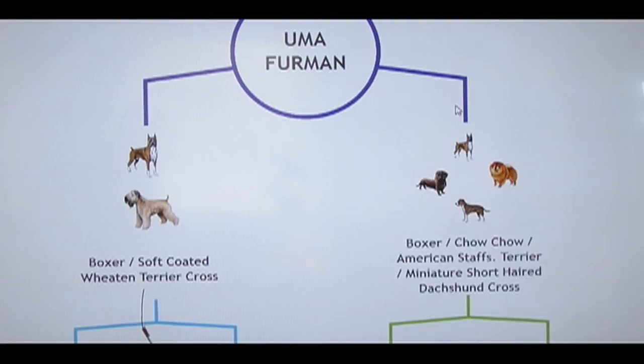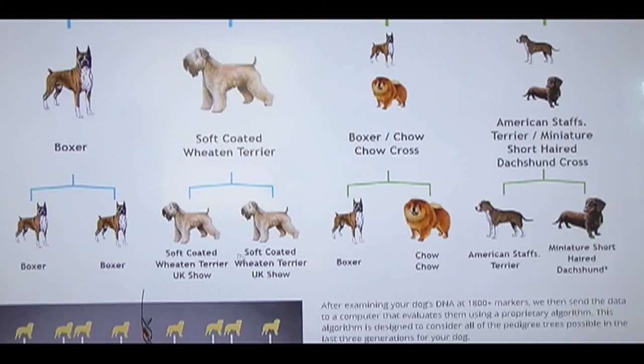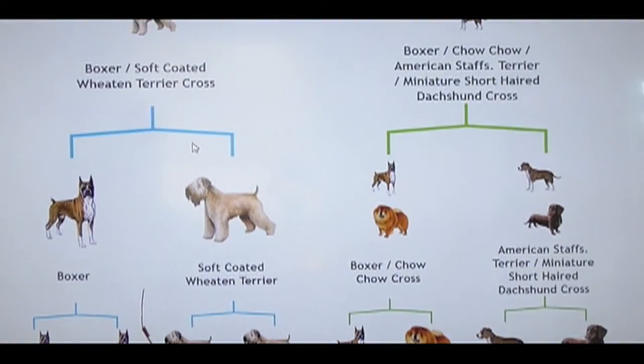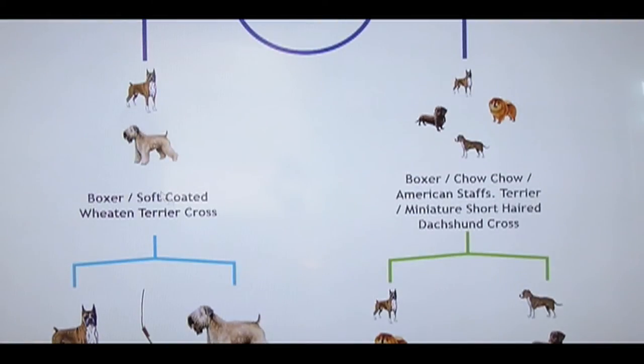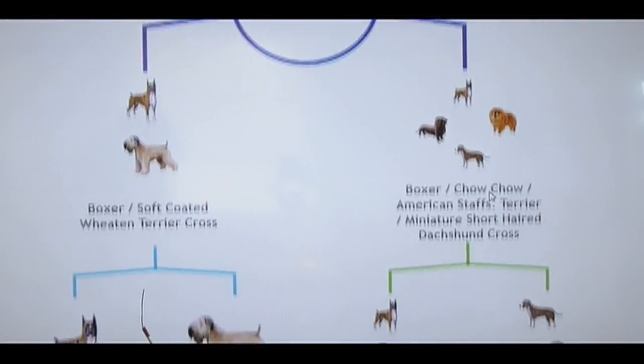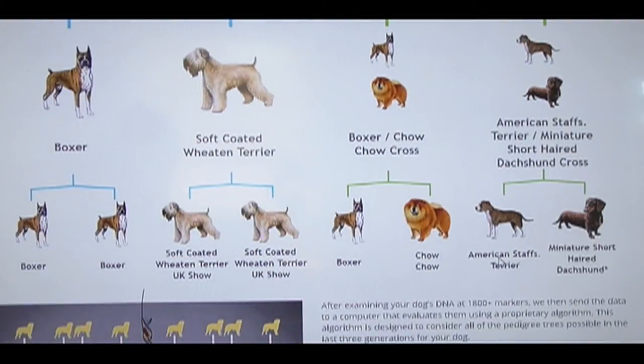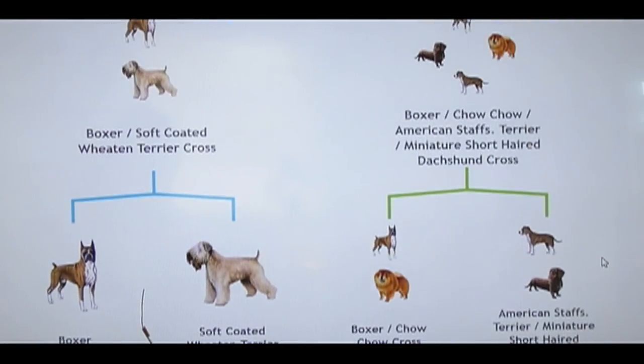And this is a breakdown of what they think is the likely combination of breeds. They're saying that Uma's grandparents were a full boxer and a full Wheaton Terrier crossed. So they're saying her mother is a half boxer, half Wheaton Terrier, and that her father is four breeds — I'm assuming it's the father based on the little bit of information I do know about her — mixed with boxer, Chow Chow, American Staffy, and miniature Dachshund. And they give you this bracket breakdown.